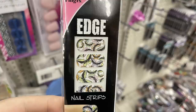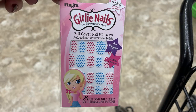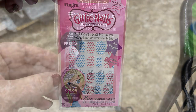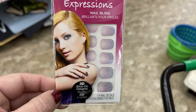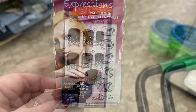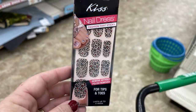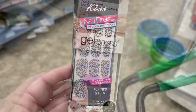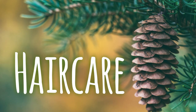They had Edge nail strips and several other versions — there were just hundreds of different designs. You'll want to check those out. They even had some called 'Nail Dress' which were a bit more fancy for Christmas, some for your toes, and the gel dress ones as well.